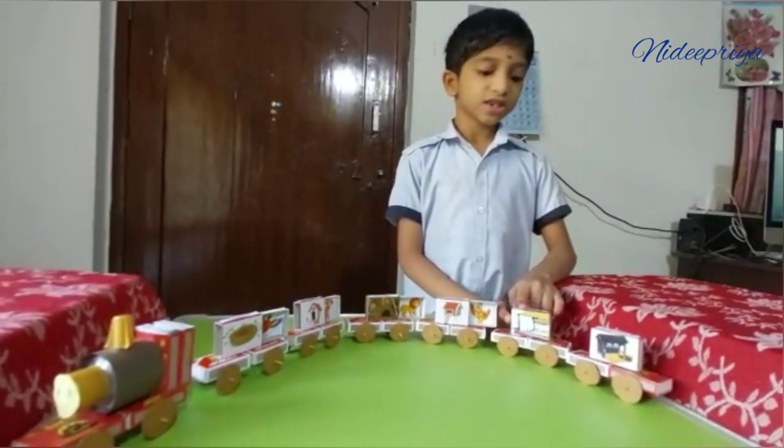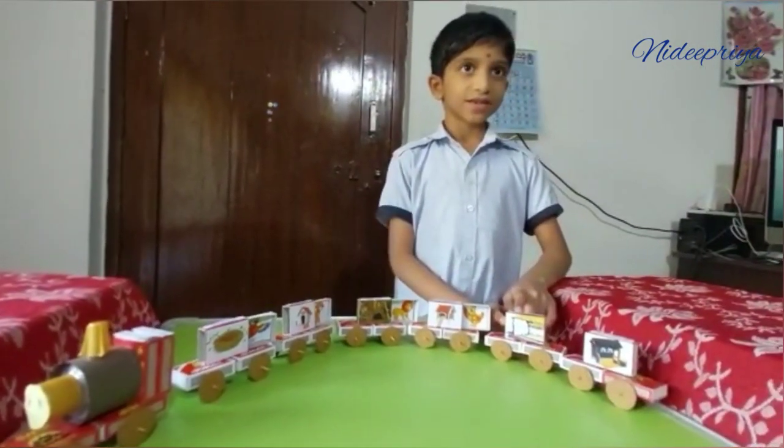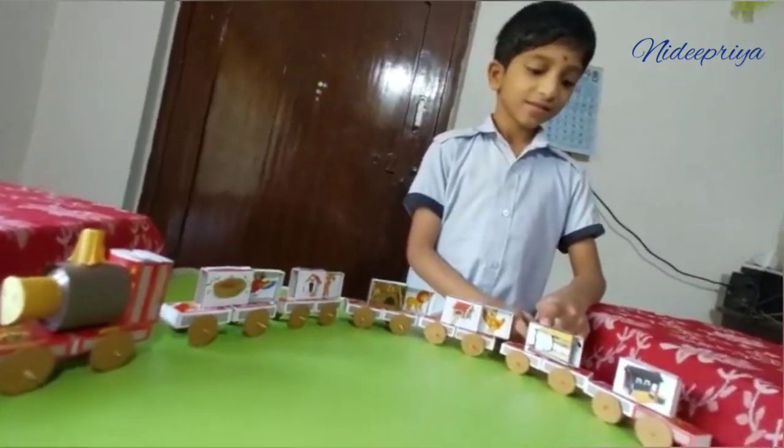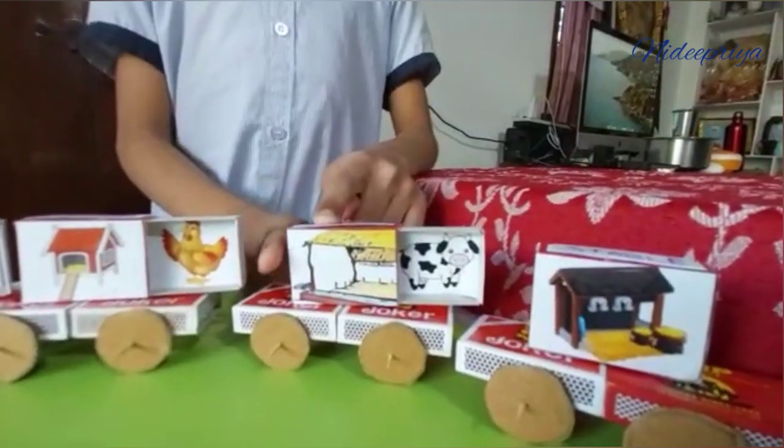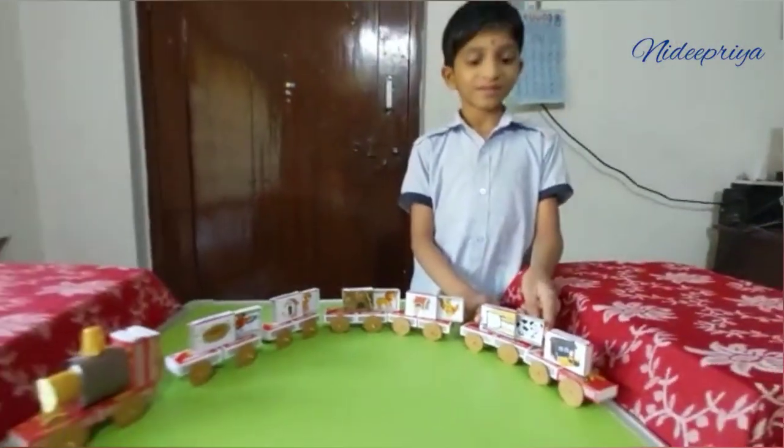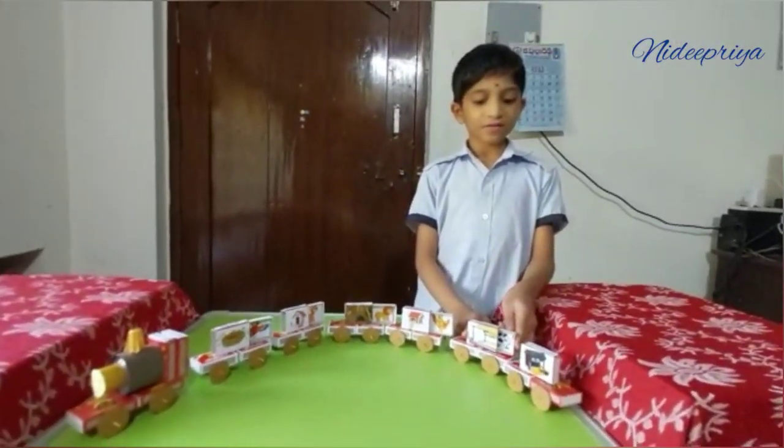This is a shed. Let's see what is inside. It is a cow. Cow lives in shed.